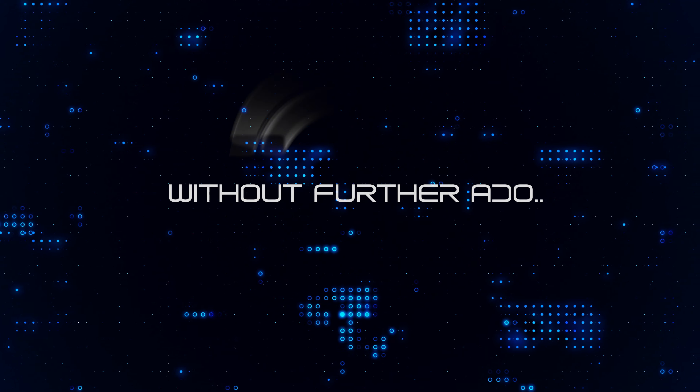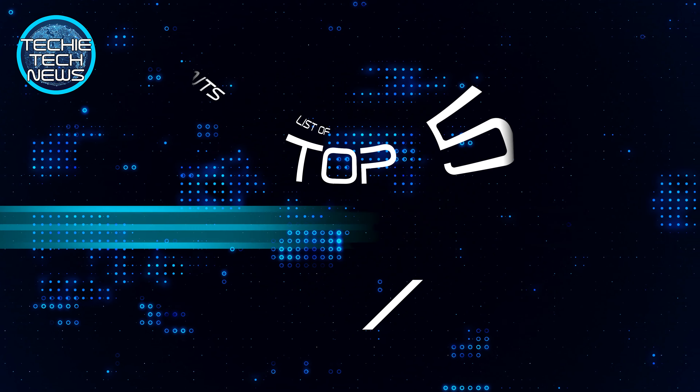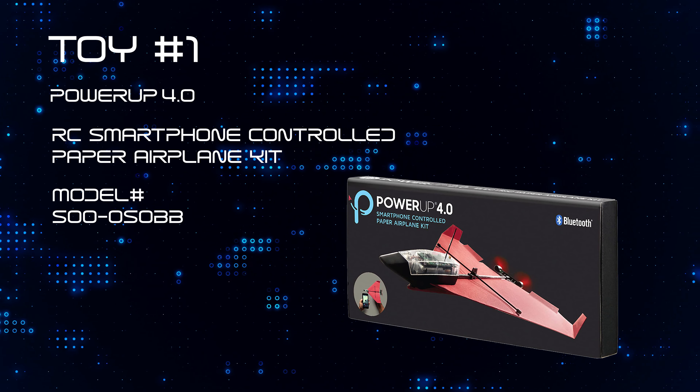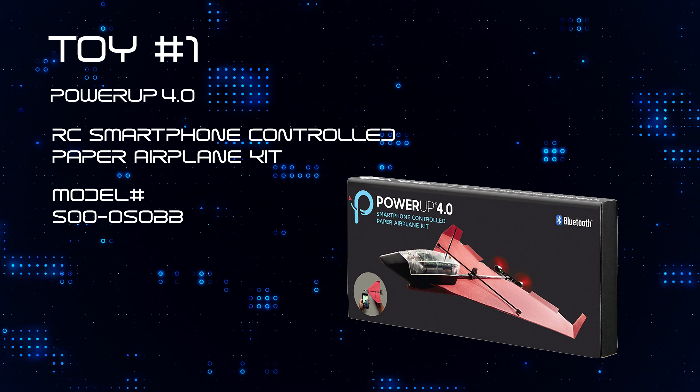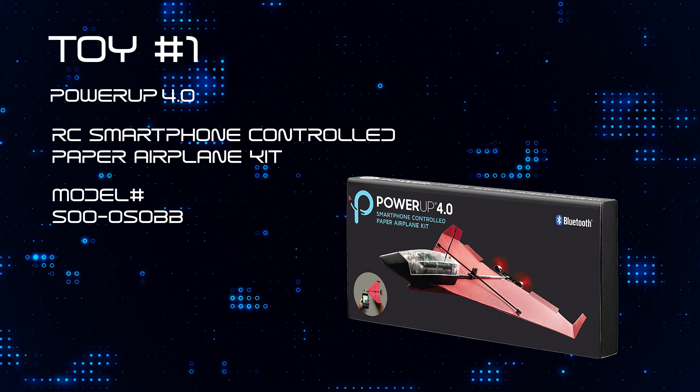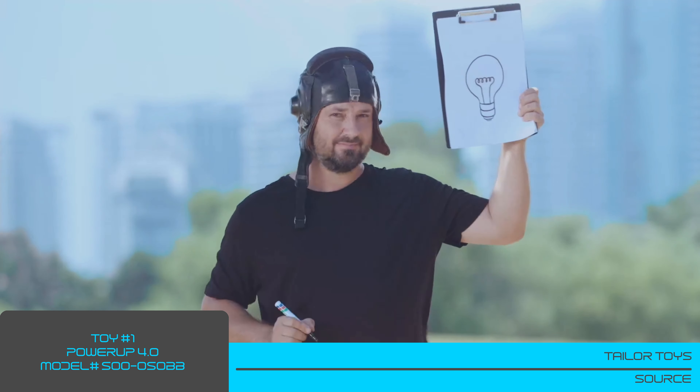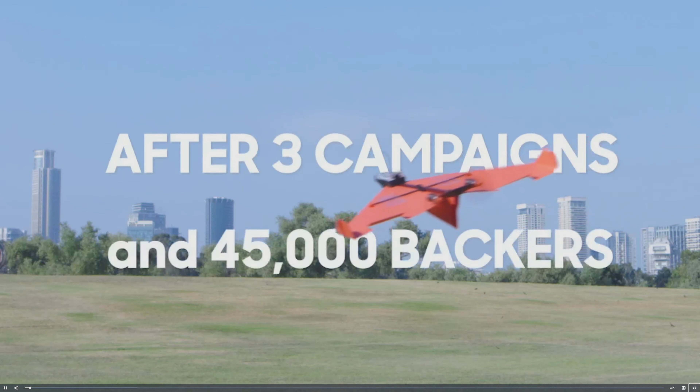So, without further ado, let's begin with the Techie Tech News Top 5 High-Tech Toys for the Modern Age. Toy number one: Power-Up 4.0 RC Smartphone Controlled Paper Airplane Kit. The Power-Up is what happens when a pilot turned inventor goes full tilt nerd and creates one of the coolest toys I have ever laid my eyes on.